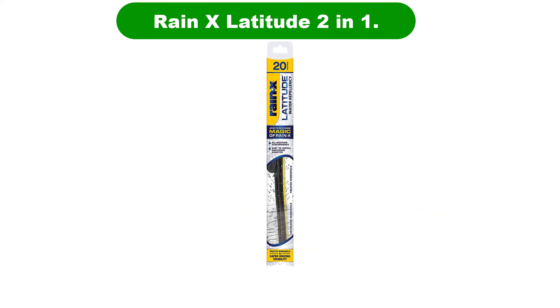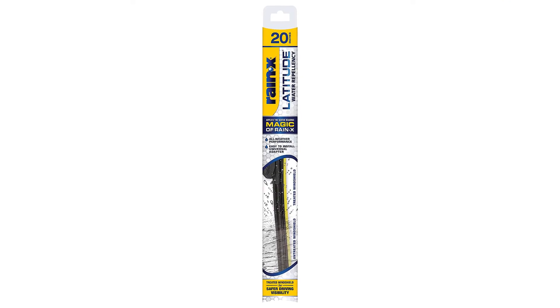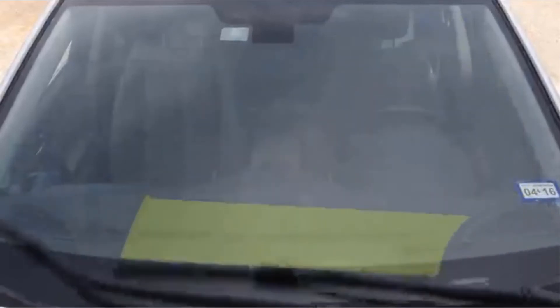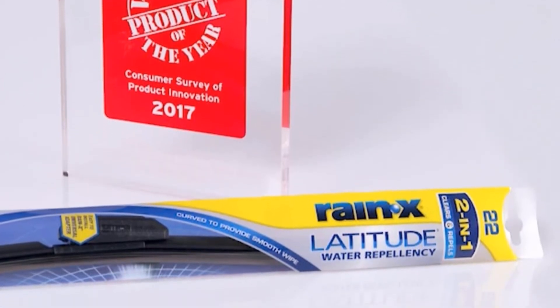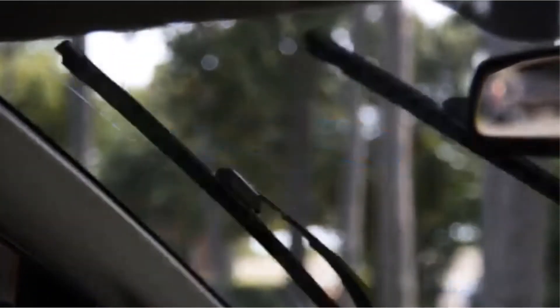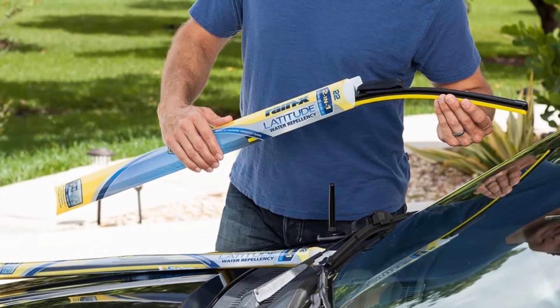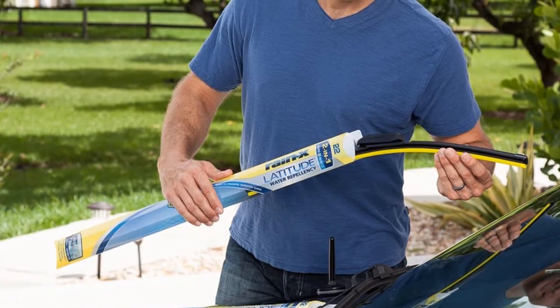Number 3. Our third best pick is the Rain-X Latitude 2-in-1. If you simply must have a frameless wiper, you'd be hard-pressed to do better than these Rain-X units. This particular model bakes a level of its own water repellent right into the blade, meaning your windshield gets a coating of Rain-X during the initial few sweeps. The properties of Rain-X allow water to bead and quickly sheet off a car's windshield at speed, negating the need to frequently hit the wiper stock.